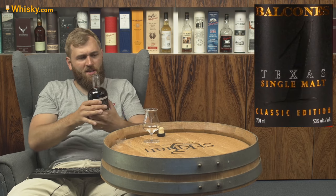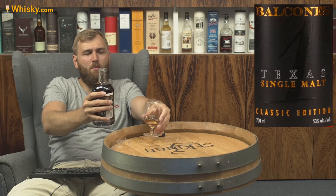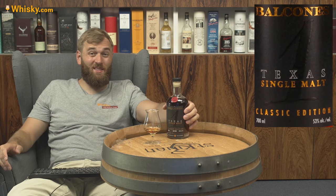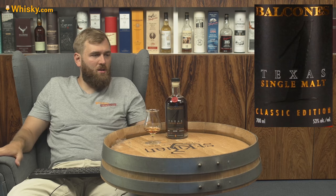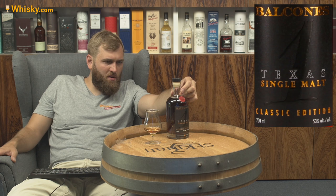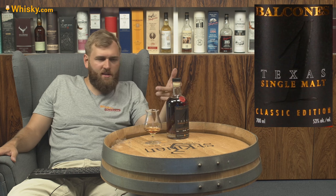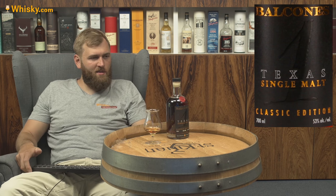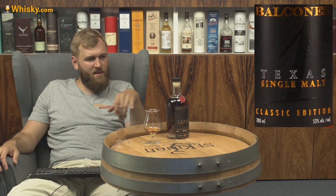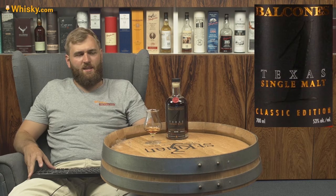Unfortunately it doesn't carry an age statement, and as it's an American malt you don't have to have three years, so this could actually be less than three years. But the label says batch SM20-1, date 4-21-20 — that's the American way of writing a date, so it's the 21st of April 2020, though I think that's when the bottle was filled, not when the cask was filled.